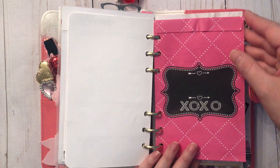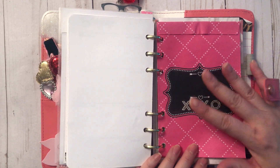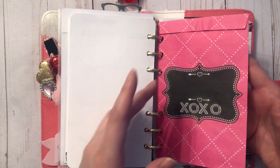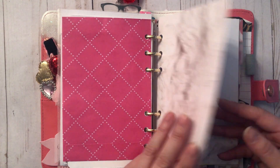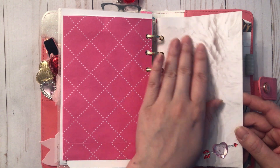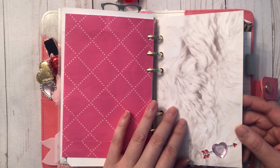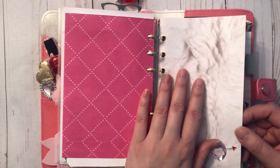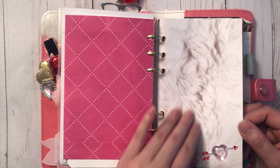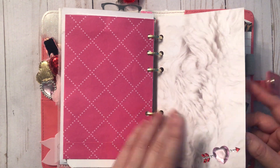Next I found this treat bag from Dollarama this year — super cute with the pink and black, and pretty much the perfect size; all I had to do was punch some holes on the side. I also created this folder for my January planner using the fur paper from the Sugar Blush paper pad from Michael's, but I didn't get to use it, so I thought it would work for February. I decorated it with a rhinestone heart sticker from Dollarama.